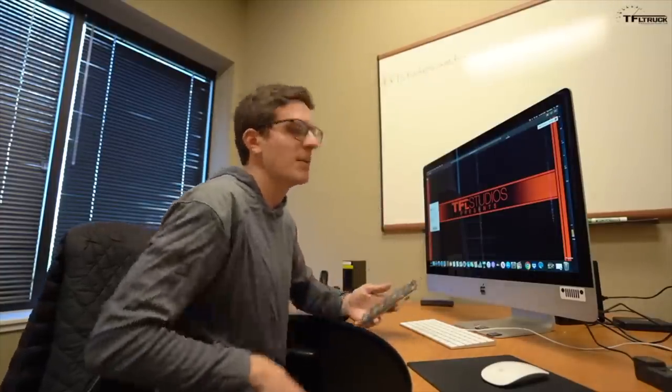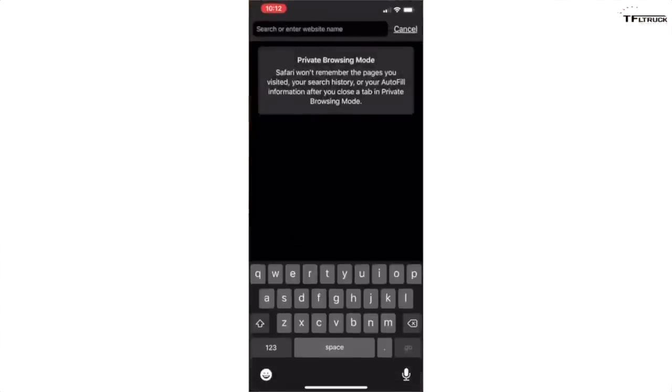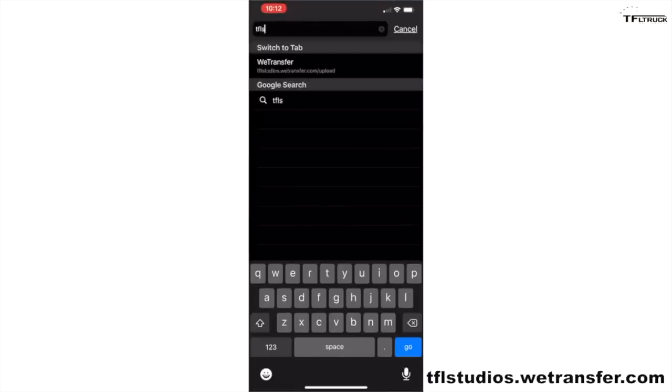It's a file service called WeTransfer - a way you can securely, safely, and freely send us your video files so quality is better with no issues. Here's how you do it: open your browser - this works on both Apple and Android - and type in tflstudios.wetransfer.com and hit enter.